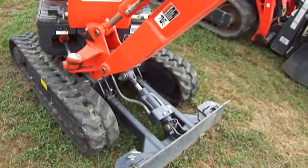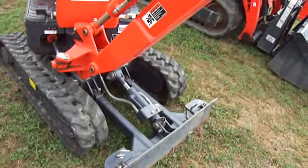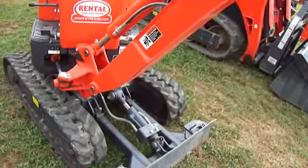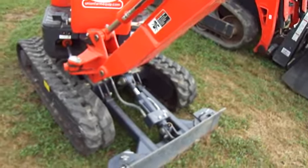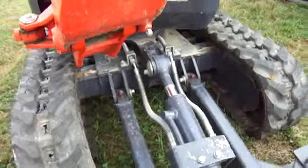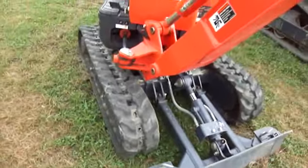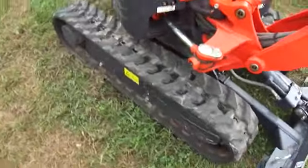10.9 HP three-cylinder diesel. Two-speed transmission, max 2.5 mph. Wow, look how tiny this is. Holy smoke. You can out-walk this thing — it only goes 2.5 miles per hour. You could easily do five miles per hour walking.